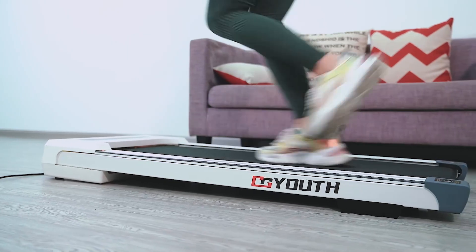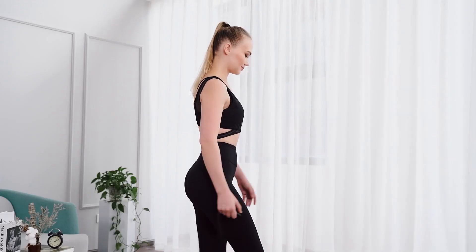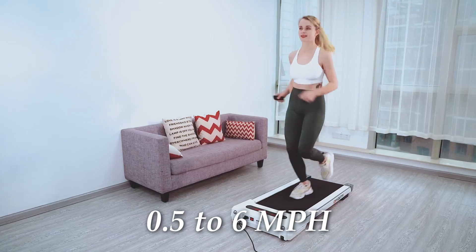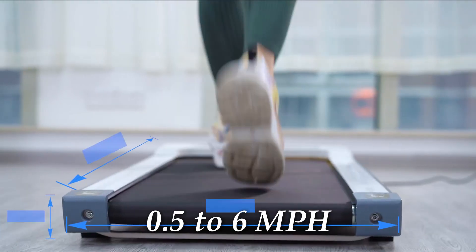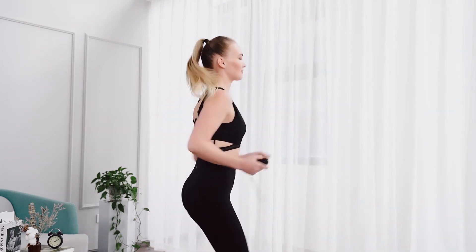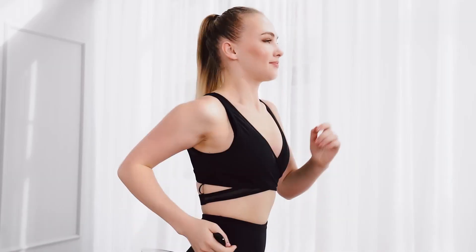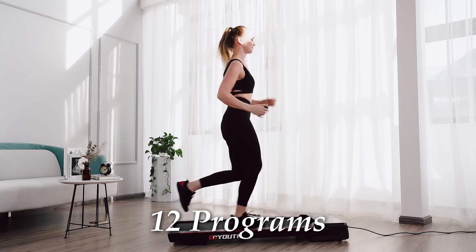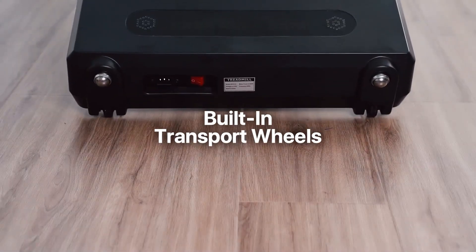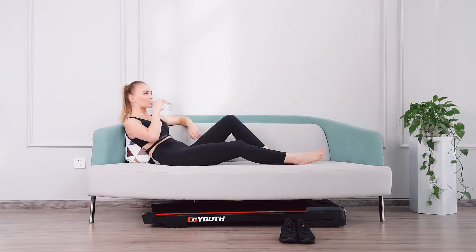Additionally, it is equipped with a Bluetooth speaker, enabling you to connect your phone and enjoy music while exercising. With the included remote control, you can easily adjust the running speed, enhancing your running safety. The treadmill offers speed levels from 0.5 to 6 miles per hour. It has a maximum weight capacity of 220 pounds. This product provides 12 exercise programs to choose from, helping you improve cardiovascular fitness, boost your health, and burn fat. Its built-in transport wheels make it convenient to move and store, saving space in your home or office.